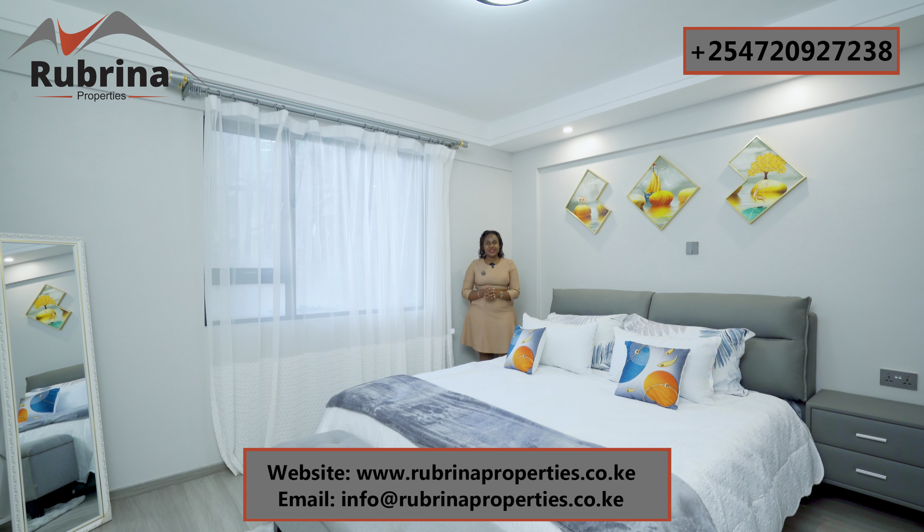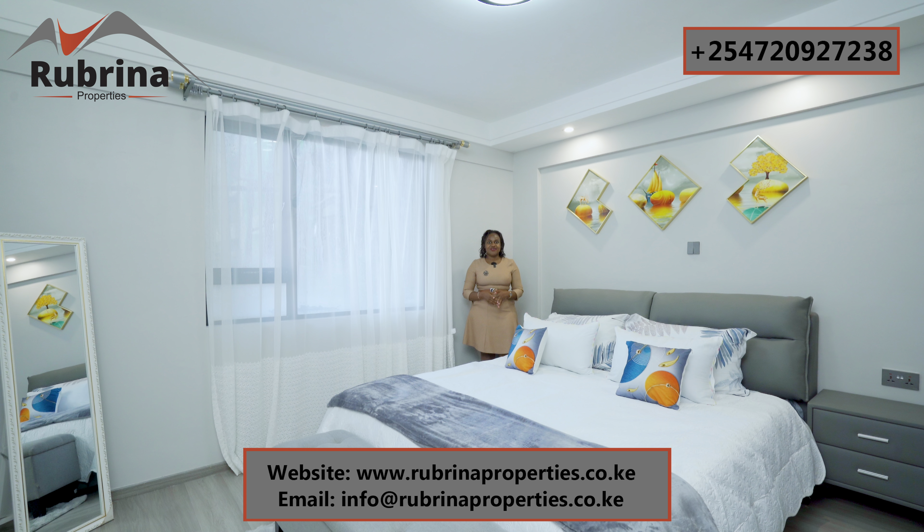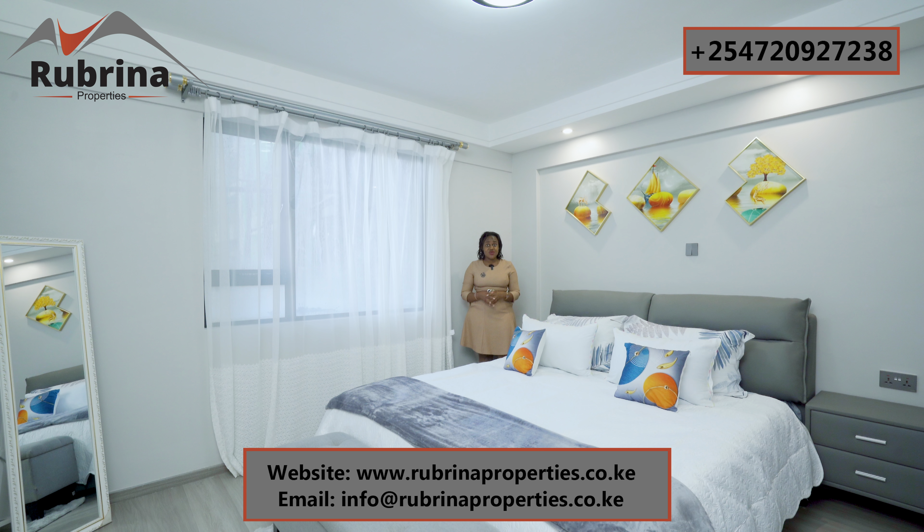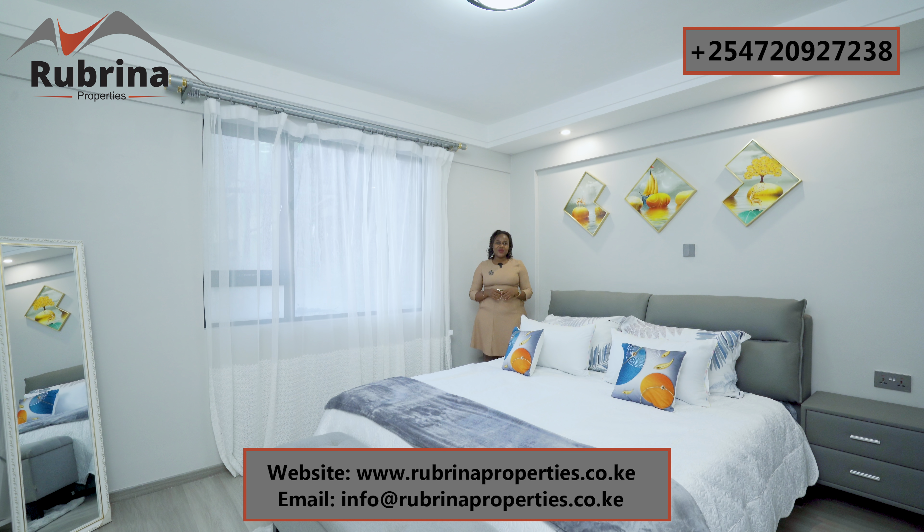There are very good schools within the neighborhood. The road is close to this development, and you can also use public transport — some clients prefer not to drive, and this development is easily accessible by public means.